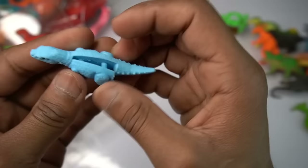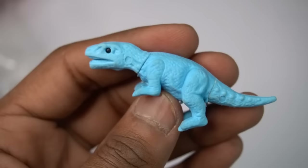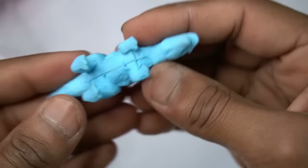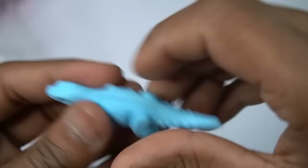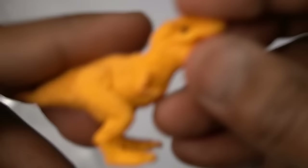Blue T-rex, oh my god! Next figure guys — yellow T-rex dinosaur, beautiful figure guys. Yellow T-rex dinosaur design is good and eyes design is black. Yellow T-rex dinosaur.